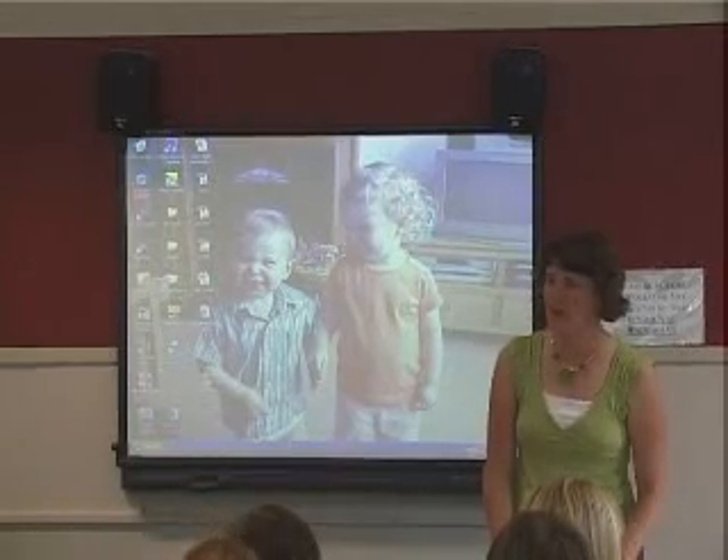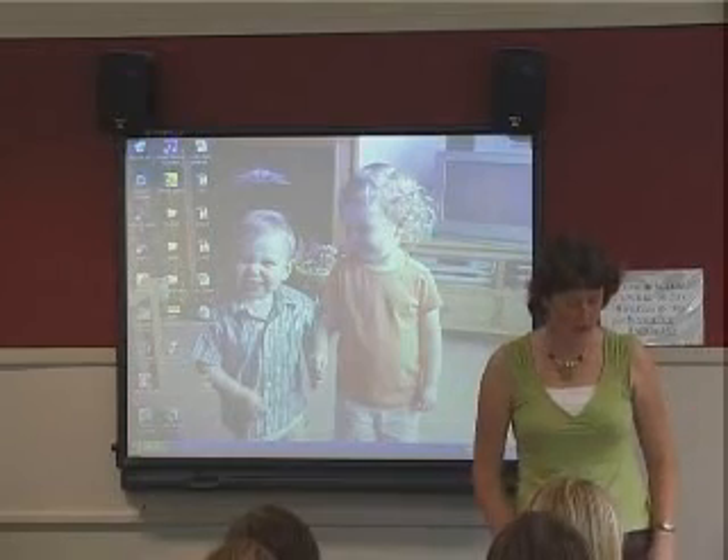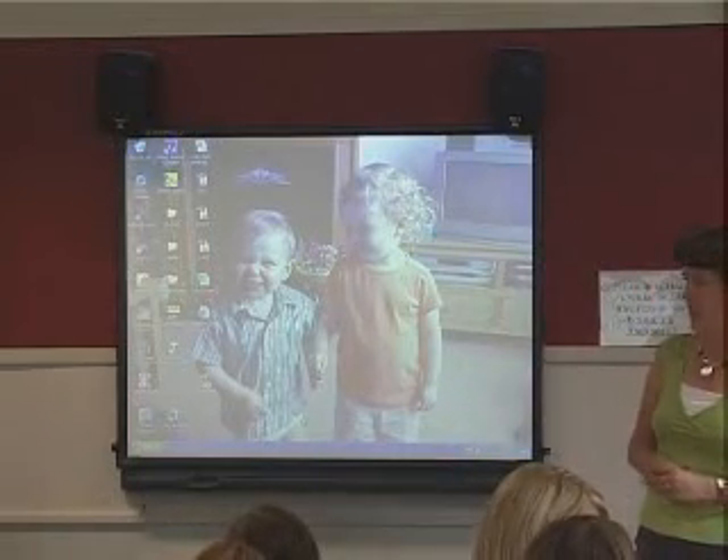My name's Alton. I'm employed by the Music Centre to do class music lessons in various schools, and as part of that, this year we've developed the Hands and Voices project.